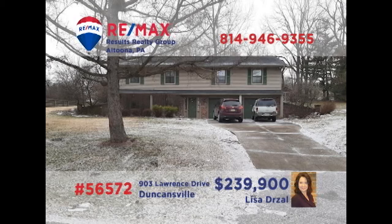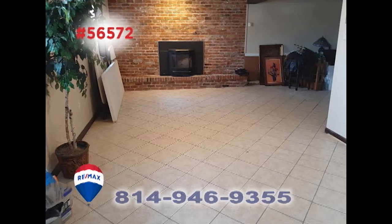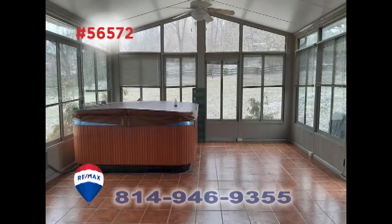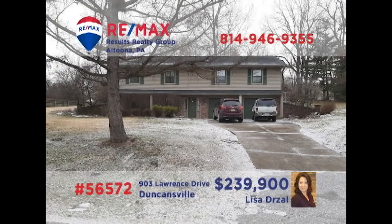Lisa Drossel invites you to discover this move-in-ready Penn Farms home. Hardwood floors grace the living and dining rooms, with a rec room and wet bar for entertaining, plus a sunroom and hot tub for relaxation. Additional features include a kitchen with tile floors and appliances and three bedrooms. Schedule a tour with Lisa right away.